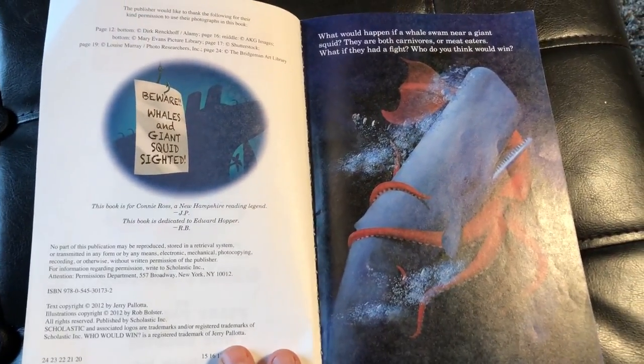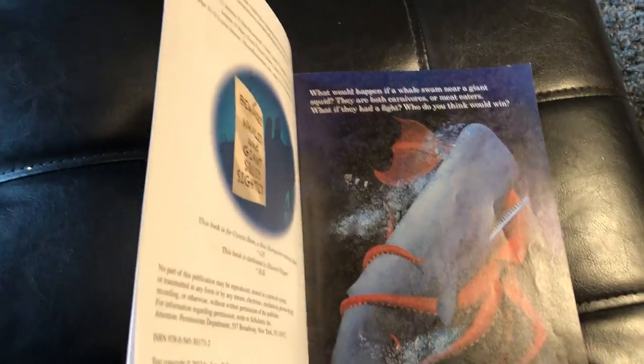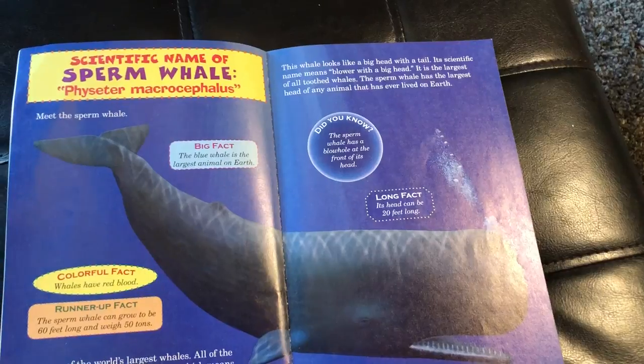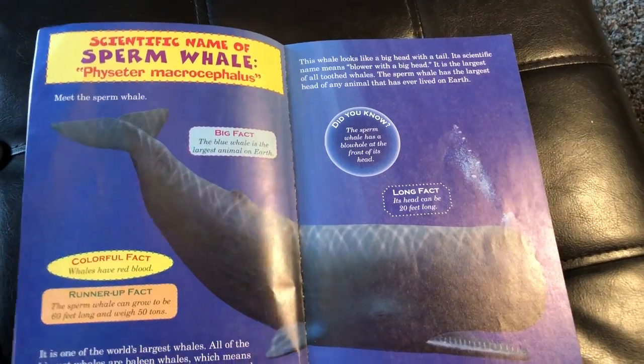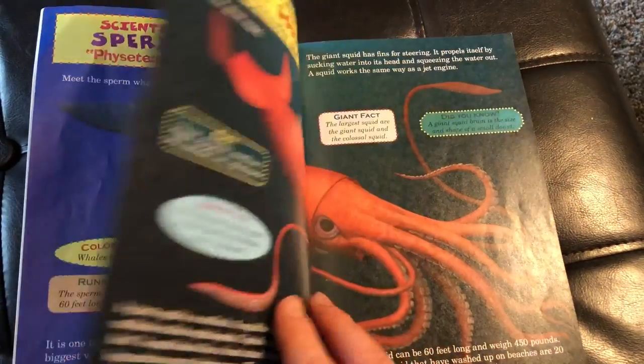If you're familiar with these books, you'll know that they start off by giving us all kinds of background information. They will even give us the scientific name for these creatures. However, I am not going to read that to you. There are all kinds of big facts, colorful facts, and runner-up facts.